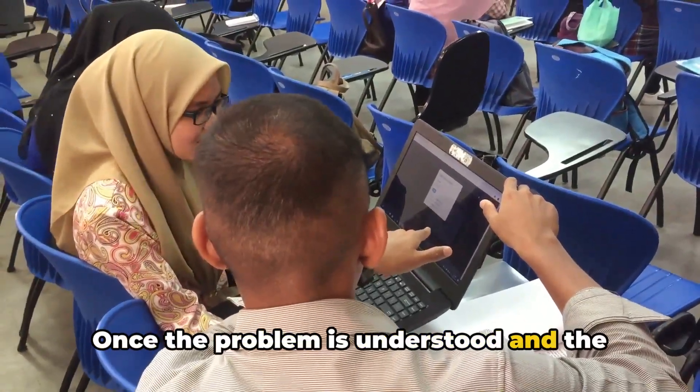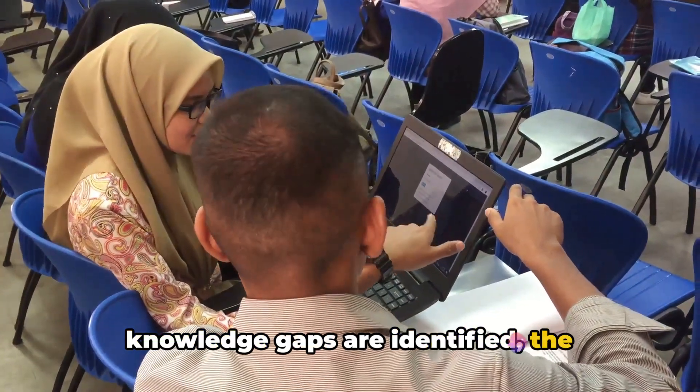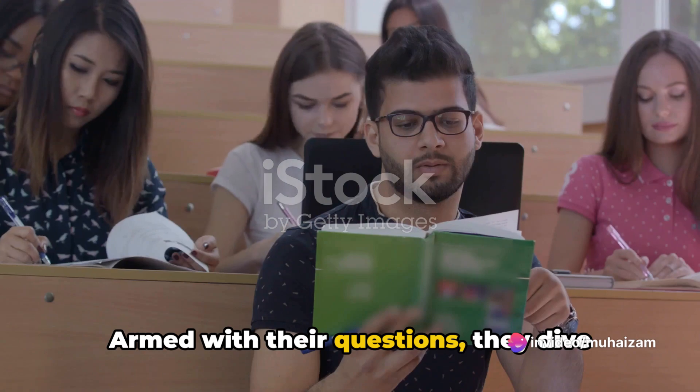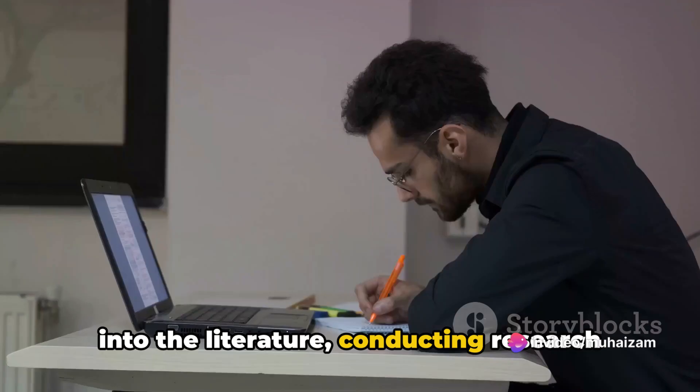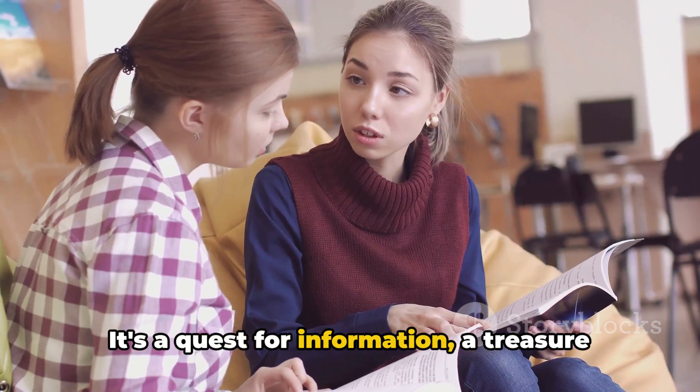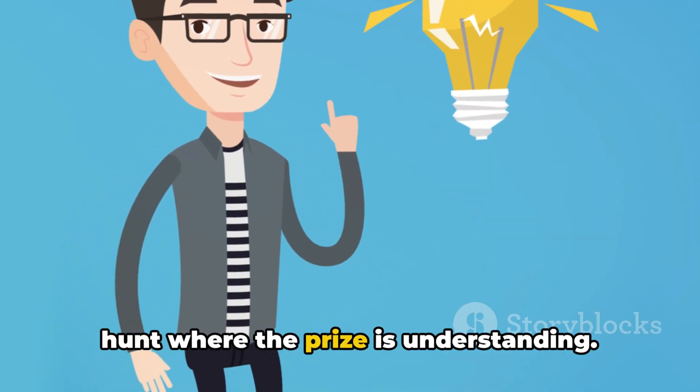Once the problem is understood and the knowledge gaps are identified, the students embark on an independent study. Armed with their questions, they dive into the literature, conducting research to fill in the knowledge gaps. It's a quest for information, a treasure hunt where the prize is understanding.